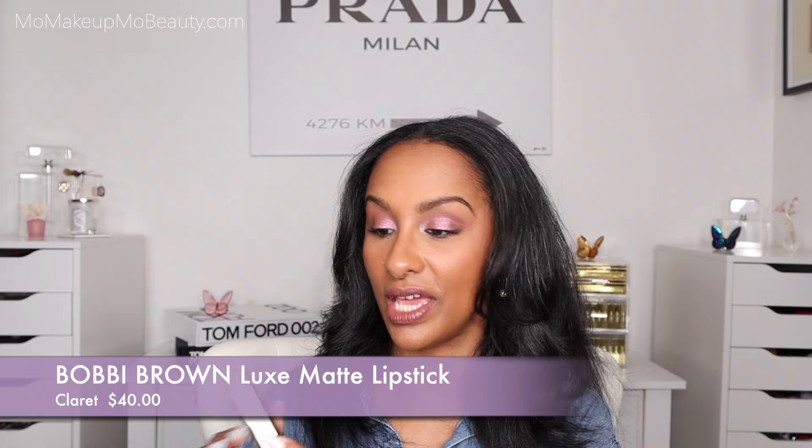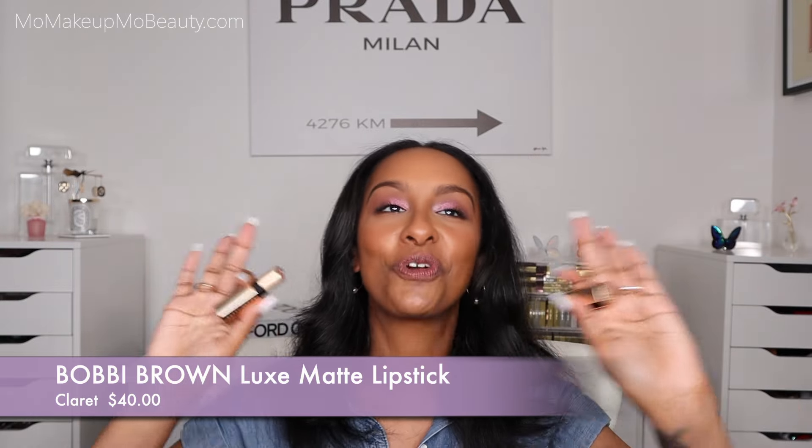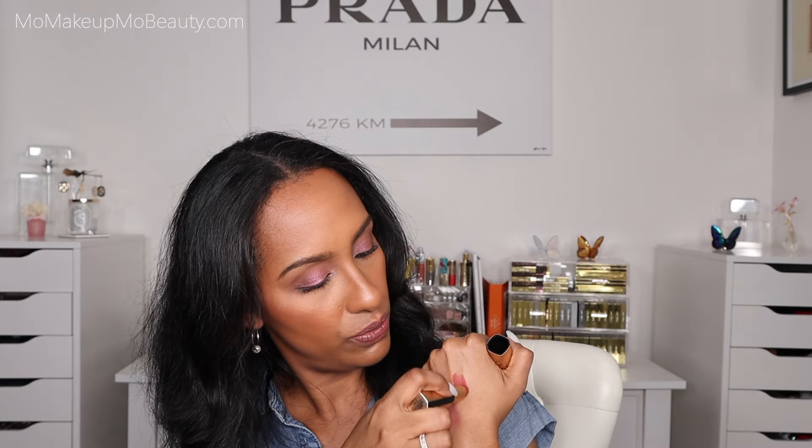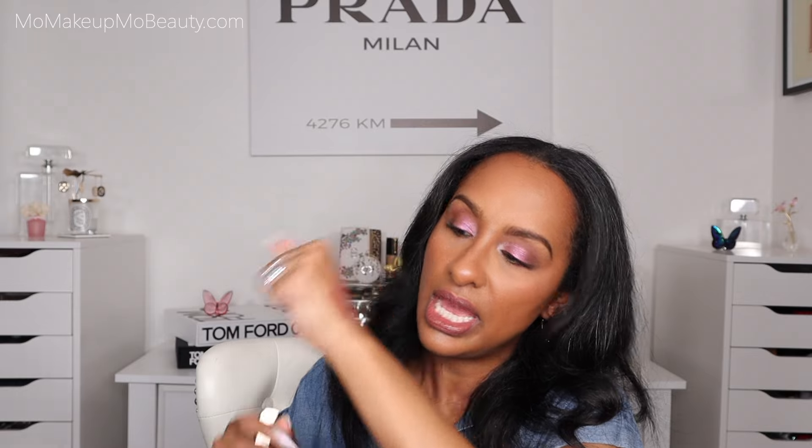Another product from Bobbi Brown — this is the Luxe Matte Lipstick. For a matte, she's nice and super comfortable. That's just one swipe — do you see how creamy and rich? Now, this lipstick is actually skincare infused, so it's a little more comforting on the lips but still has that nice matte finish. I like to call it a soft matte because it's not a true drying, flat and dull kind of matte. Very nice staying power, glides nicely, super creamy. I like the packaging too.